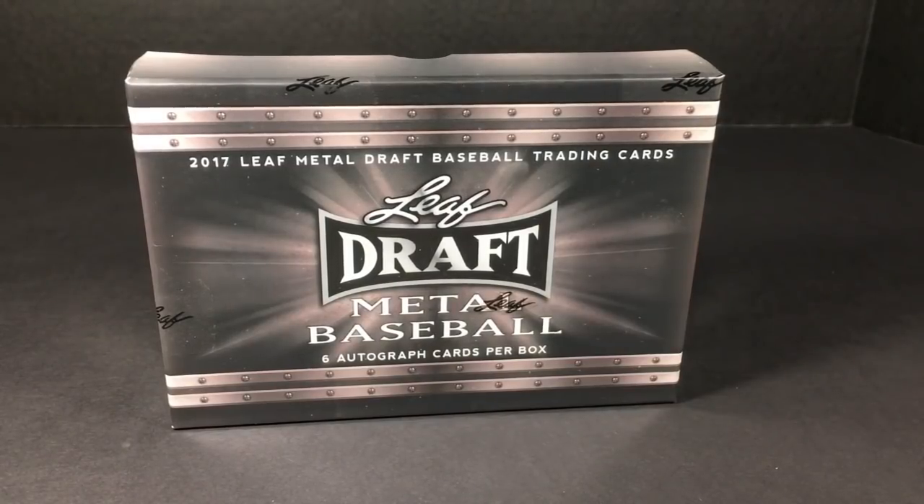Hey everybody, today for your viewing pleasure I have 17 Leaf Draft Metal Baseball. The checklist on this is loaded — there's lots of people who are already considered to be stars and there's lots of people that are considered to be up and coming stars. Leaf does a really good job with this stuff.